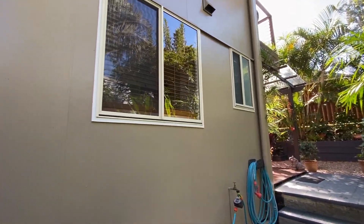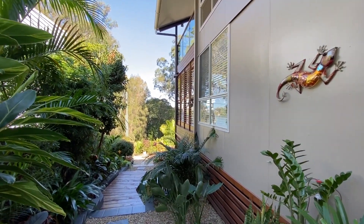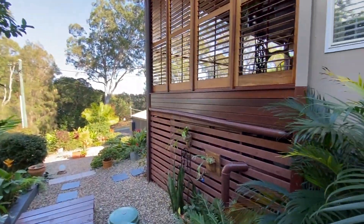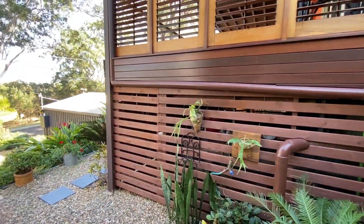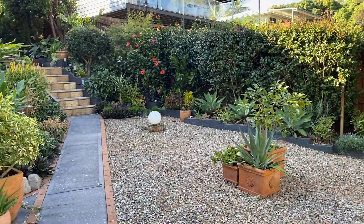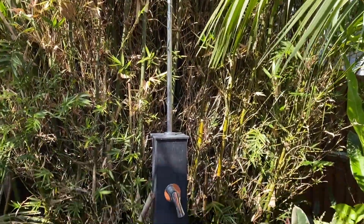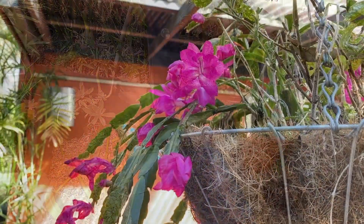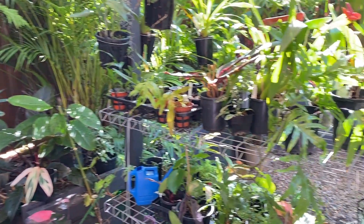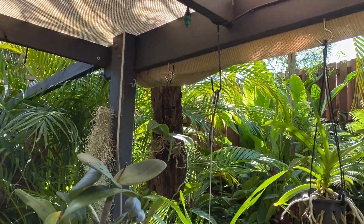The home is steel frame and immaculately maintained as you can see. There is also a 10,000 litre water tank under the house for catching roof water and for the gardens. There is an automatic sprinkler system for when you're away or just to keep all your plants happy.